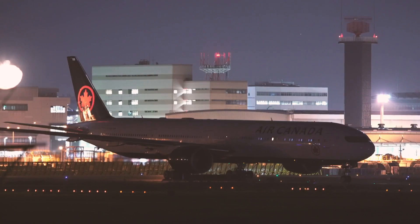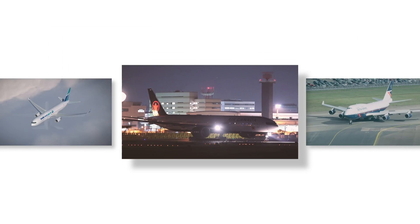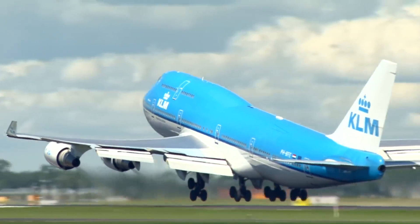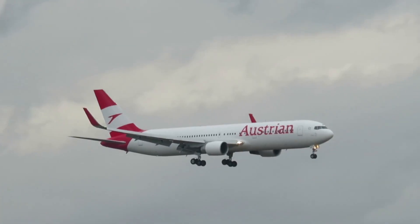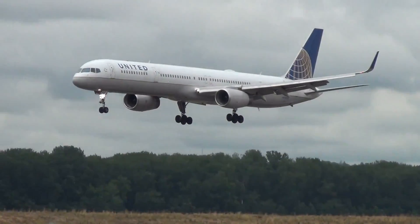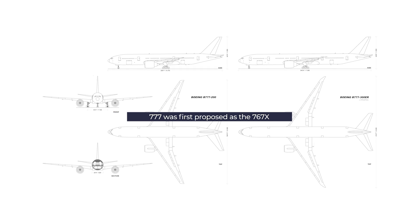Boeing first proposed the 777 in the late 1980s as an aircraft bridging the gap between the 747 and the smaller 767. Both aircraft had seen widespread market success in the previous years due to their efficiency, with the 757 and 767 popular due to their recent ETOPS certification. The American manufacturer first proposed the 777 as the 767X, which would feature a longer and wider fuselage but maintain the same design as the 767.